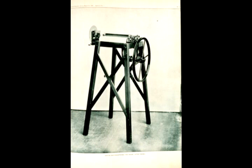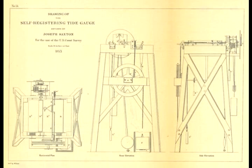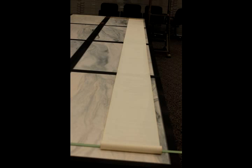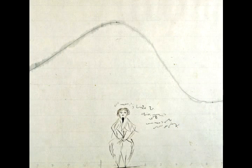The way this tide gauge worked was that it first started with a stilling well. On top of the water in this pipe, you have a float, and the float goes up and down. The float is connected to a chain, and the chain is connected to a pencil, and the pencil moves up and down on a piece of paper. The scroll of paper wasn't stationary but was being moved forward by a clock mechanism. As the paper moved, you get a continuous trace of the tide reduced by a scale of 12 to 1, or 14 to 1, or 10 to 1.